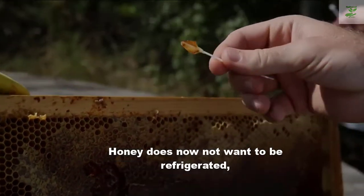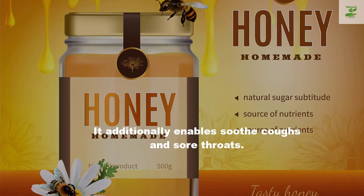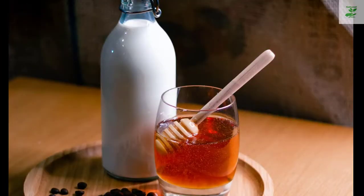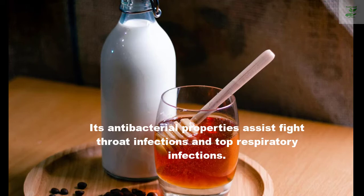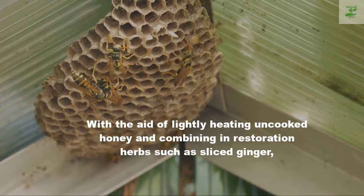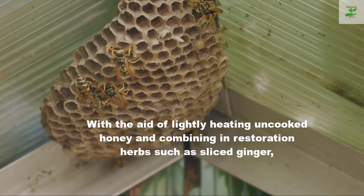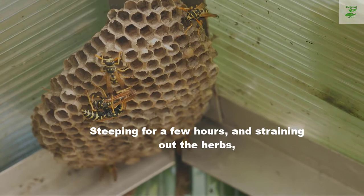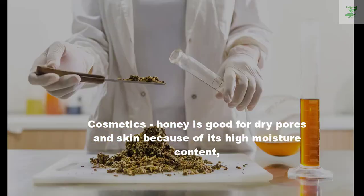Honey does not need to be refrigerated, but it feels excellent on a burn if chilled. For coughs and colds: research has shown that regularly consuming raw honey helps prevent colds. It also helps soothe coughs and sore throats. Its viscous texture coats the throat and has a cough-suppressing effect. Its antibacterial properties help fight throat infections and upper respiratory infections. By lightly heating raw honey and combining it with healing herbs such as sliced ginger, steeping for a few hours, and straining out the herbs, you can create a healing cough syrup.